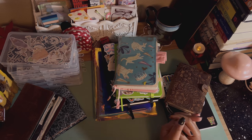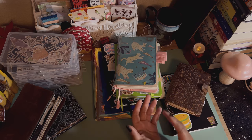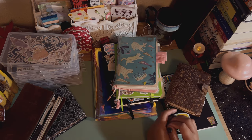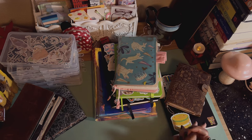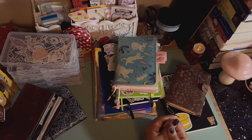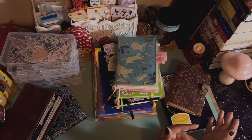The buying ban doesn't start in January because sometimes I buy my planner then — and I already bought my planner, so it's fine. I just give myself leeway in January since I'm getting gifts and probably going shopping. Then from February to July I keep the buying ban going.